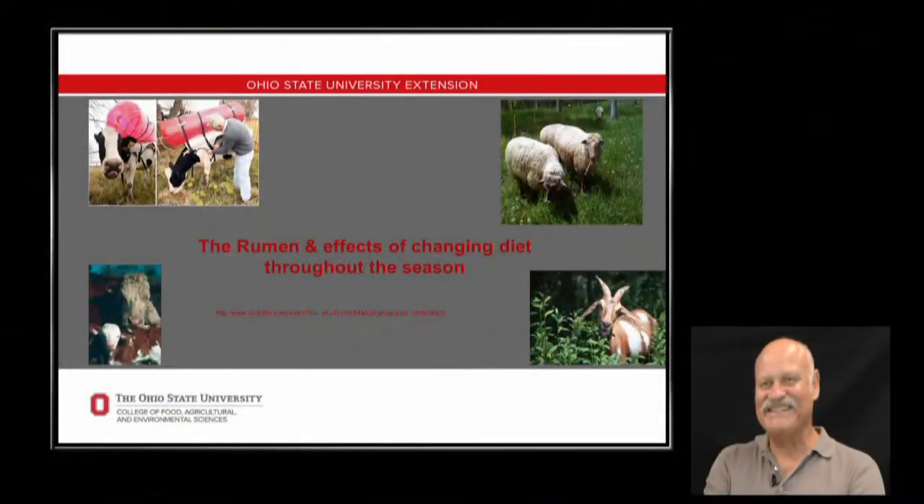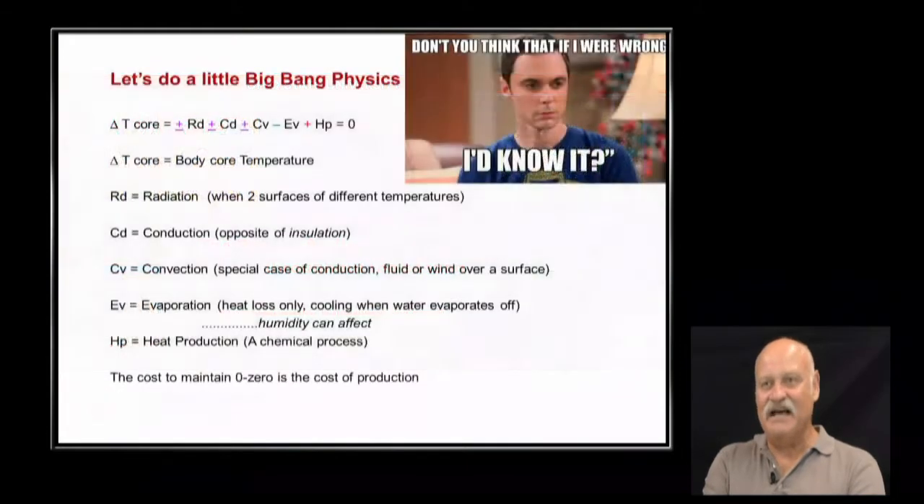I'm supposed to work with producers on different issues — mainly trained as a ruminant nutritionist, but I get into some different areas. Today it's about the environment and how that affects nutrition and the overall health of beef cattle. You've brought some slides, so let's talk about these.